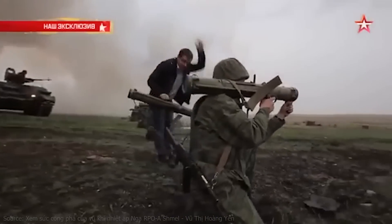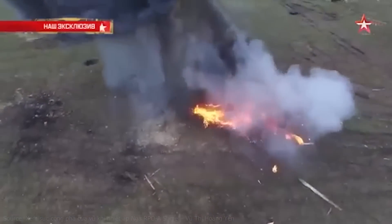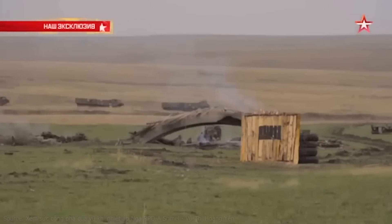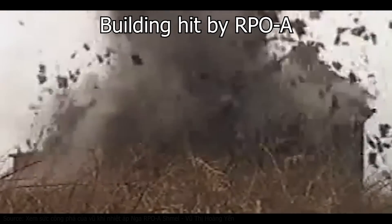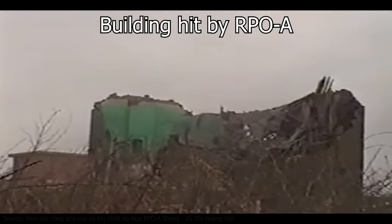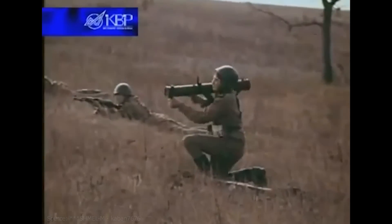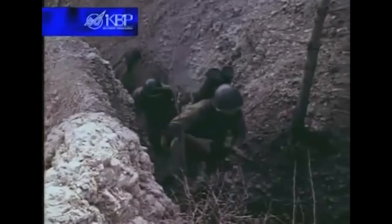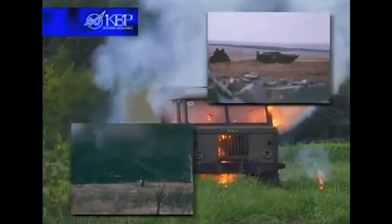Thermobaric weapons function by harnessing the devastating effects of fuel combustion and air pressure. Upon impact, the RPO disperses a cloud of flammable aerosol which rapidly spreads over a wide area; a secondary charge then ignites it, producing a large fireball that incinerates anything within the blast radius, while the rapid combustion also creates a powerful shockwave capable of destroying entire buildings. Developed in the 1970s to replace conventional flamethrowers, the RPO was deployed in Afghanistan, though its performance was found lacking. The improved RPO-A was introduced to Soviet troops in 1988 and earned a better reputation, particularly during the Chechen wars of 1995 and 2001.